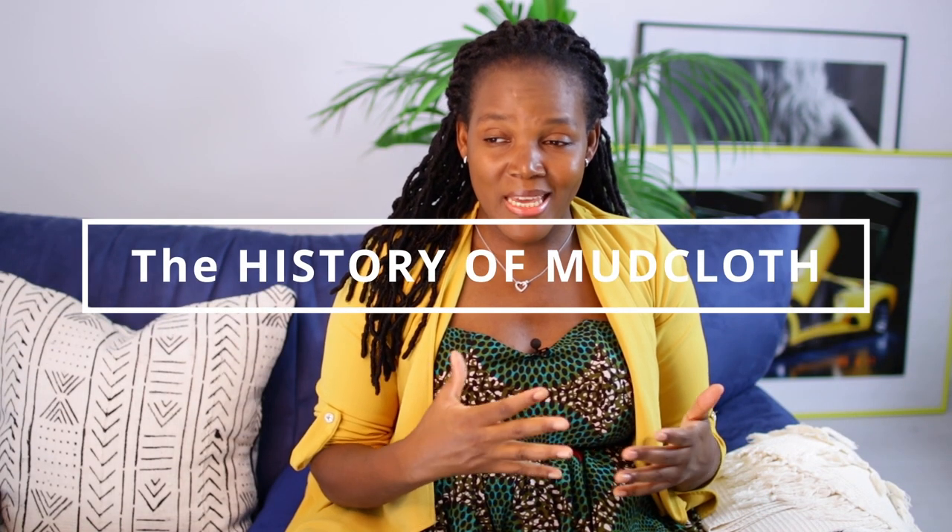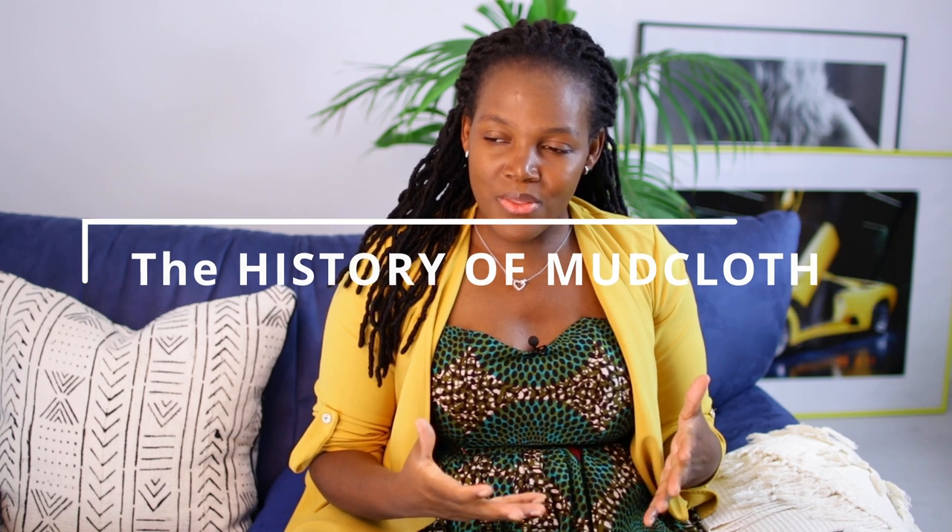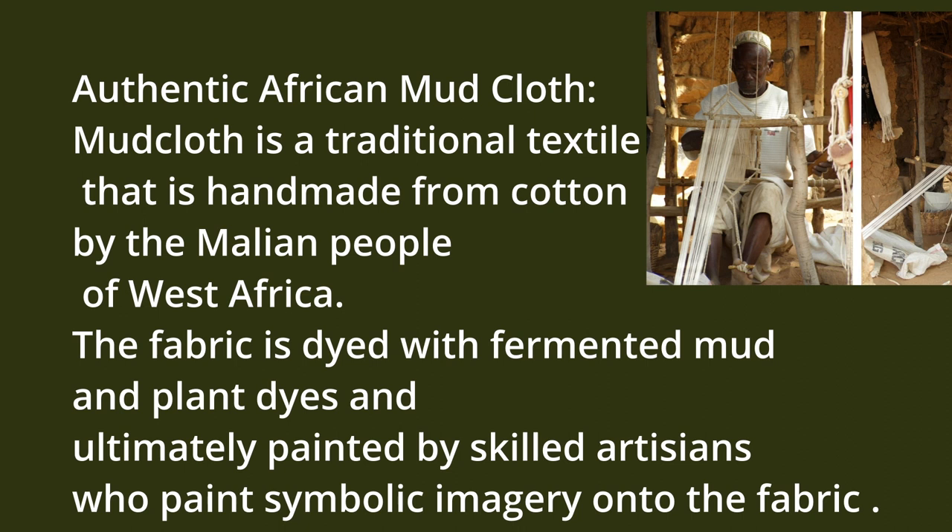First we're gonna talk about the history of the mud cloth and the making of it. This is a craft that really started way back in the 1700s in Mali, Africa. The making of mud cloth is a time-consuming process. Normally it takes from five days to a week to complete. It's made totally from scratch. The men start the process by weaving cotton thread on a loom. It's made from 100% pure cotton, which is homegrown by local farmers, and then later on it's dyed using plant dyes. It's a beautiful process.